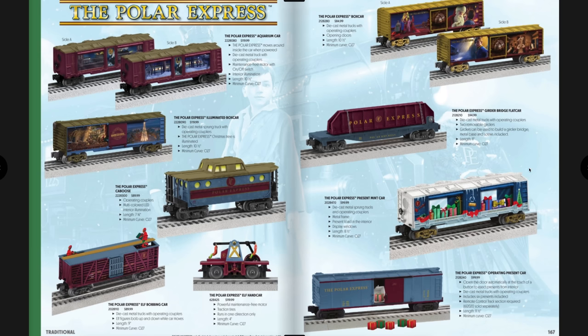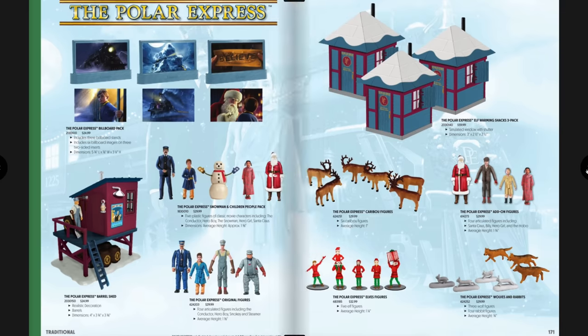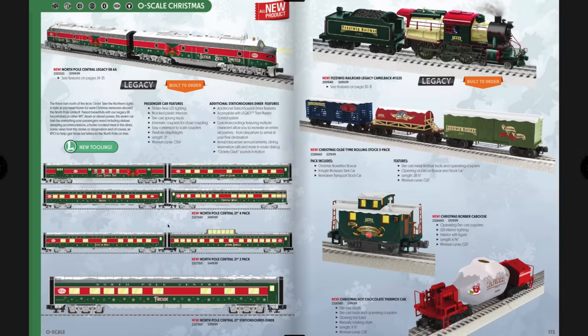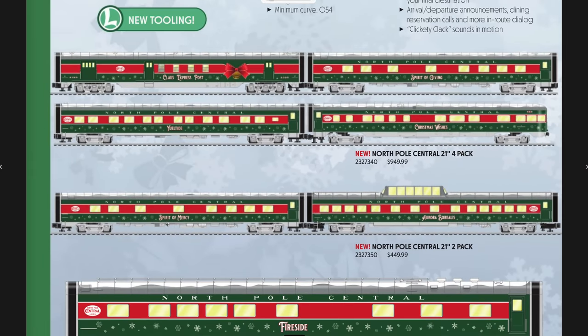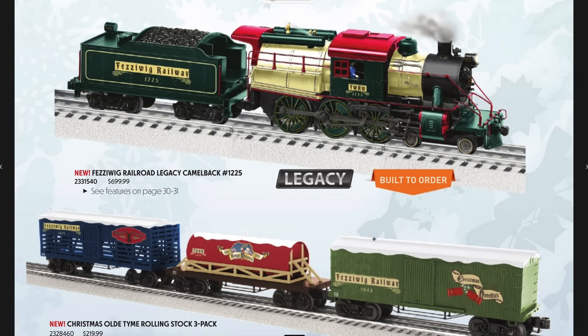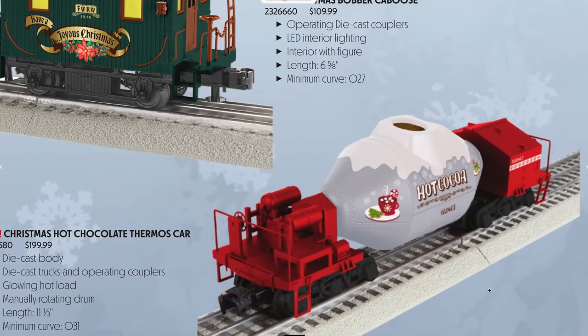More Polar Express freight cars, a bump-and-go trolley, and a TMCC speeder. Here's the new North Pole Central Legacy E8 Set — pretty neat looking, with a full set of 21-inch passenger cars available to match. Also on this page is the Fezziwig Railroad Legacy Camelback — check out those colors, it looks really good and even has whistle steam. You can get matching freight cars, a bobber caboose, and a hot chocolate thermos car to go with it.